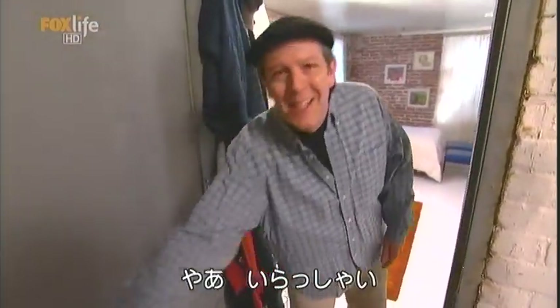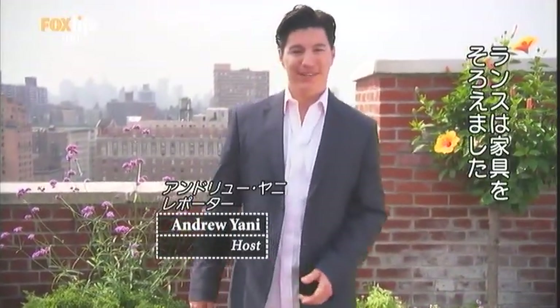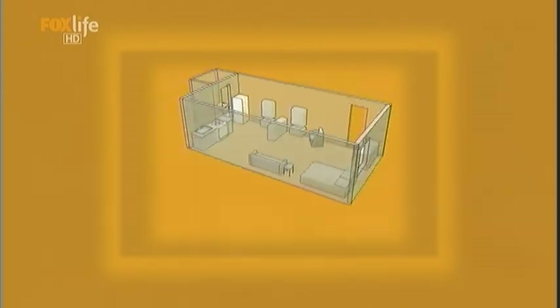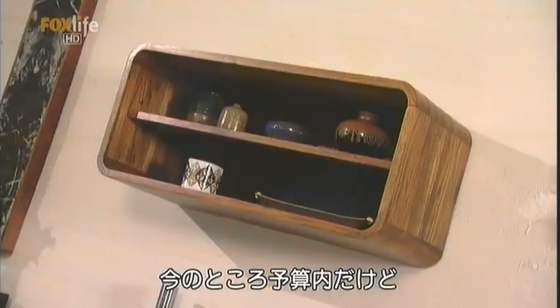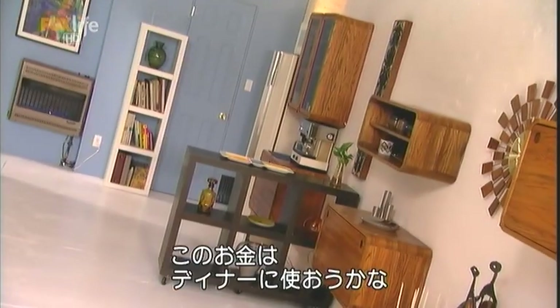Hey, how you doing? Come on in. I'm Lance. Let me show you my place. What can you get for $500? Well, Lance Leek furnished his entire apartment for just that. Lance's 500-square-foot loft is one open room filled with second-hand treasures. My goal for this place was trying to decorate it for less than $500. So far, I've stayed under my budget. I'm getting really close. I think I've got about maybe $20 left. So who knows, maybe I'll take myself out to dinner and call it a day.